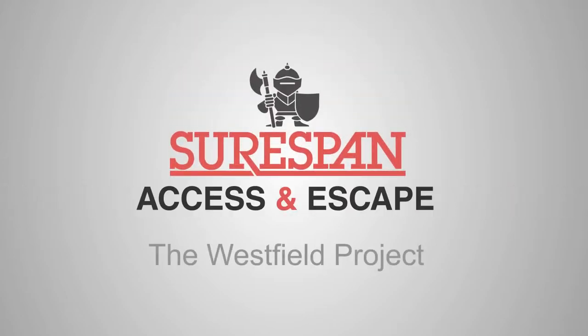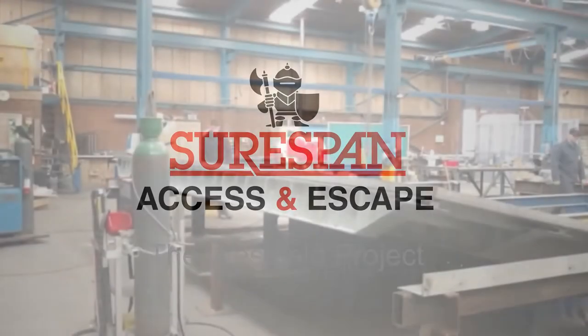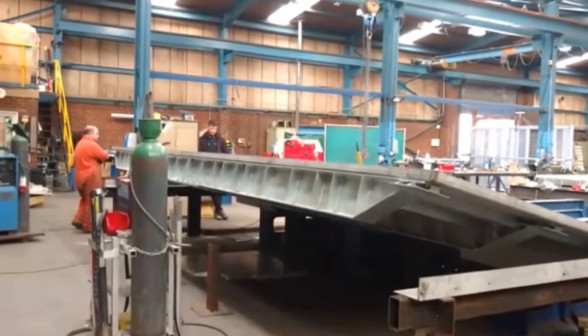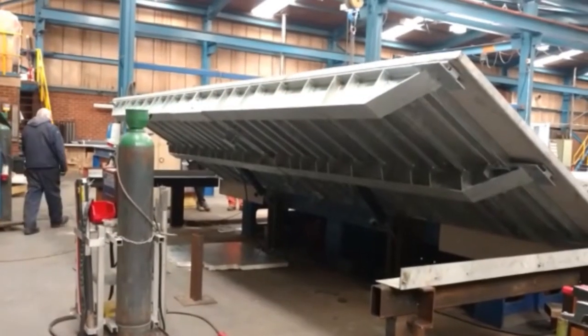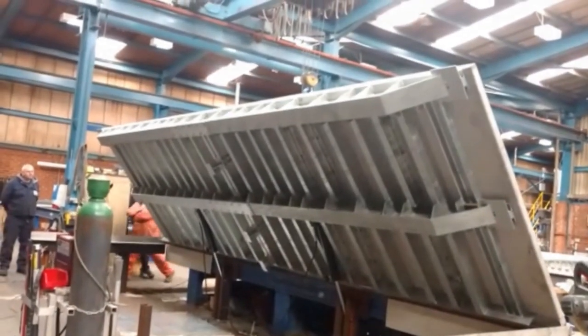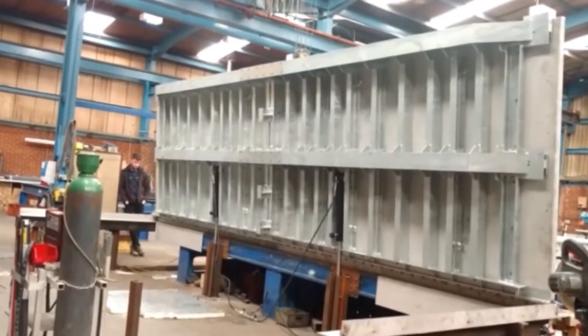Shorespan designed and manufactured a large floor access hatch for the Westfield Shepherds Bush Shopping Centre in London. The Westfield Group developed the shopping complex for £1.6 billion, and it became one of London's largest covered retail developments at 2.6 million square feet with five floors.